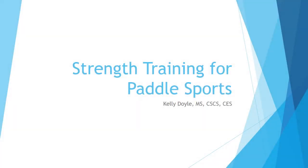I'm Kelly Doyle, owner of Kay's Body Shop Personal Fitness Training in Minneapolis. Today I'm going to talk about the components of an effective strength training program for canoeing and kayaking.